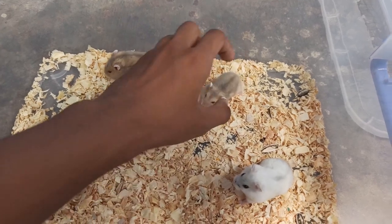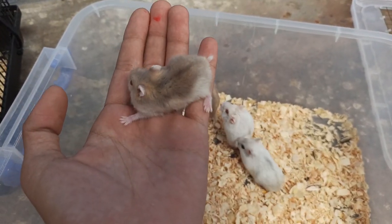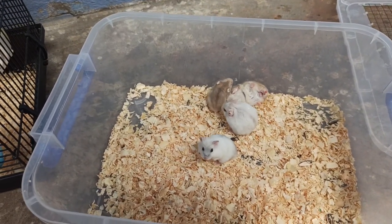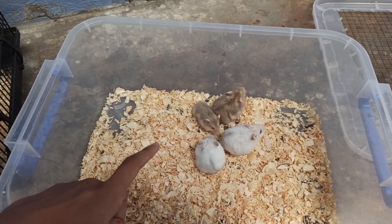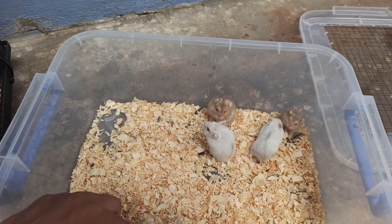Còn cái bé này thì chuột nhà mình đẻ. Bé này thì còn nhỏ nhưng mà vẫn biết ăn uống đầy đủ hết rồi nha các bạn. Chuột thì mình bao các bạn là chất lượng, không bệnh. Con nào mà hung thì mình nói hung, con nào mà hiền thì mình nói hiền. Để cho các bạn mua về nuôi nó ok nha.